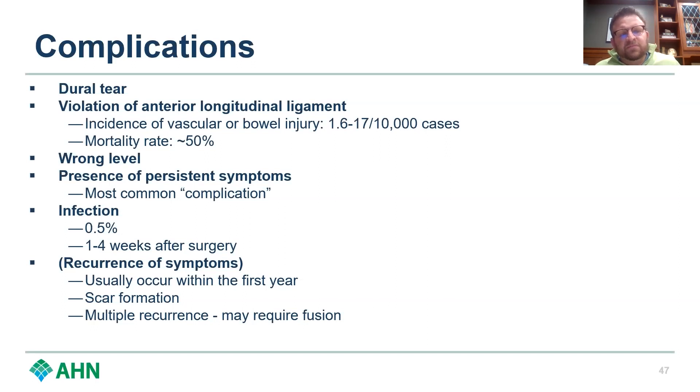Persistent symptoms are probably the most common quote-unquote complication — not necessarily a true complication. This is where I'll put in my plug for spinal cord stimulation. A lot of people who end up with spinal cord stimulation fall into this category of post-laminectomy syndrome or failed back surgery syndrome. You do surgery, the disc herniation is gone on imaging, and they still have pain — that's really the million-dollar question.